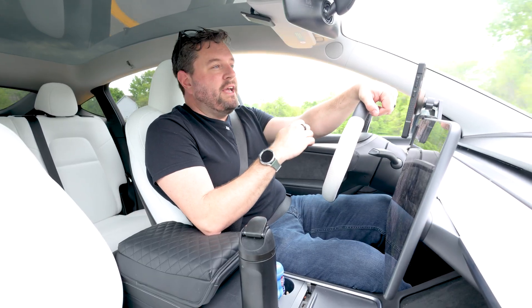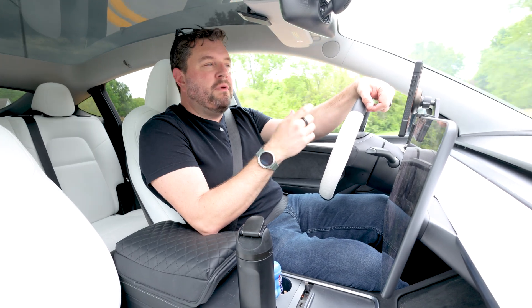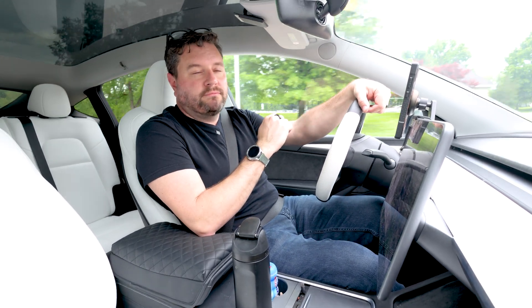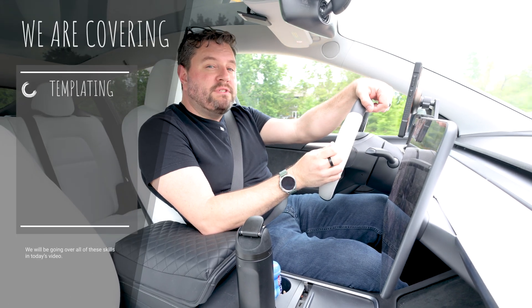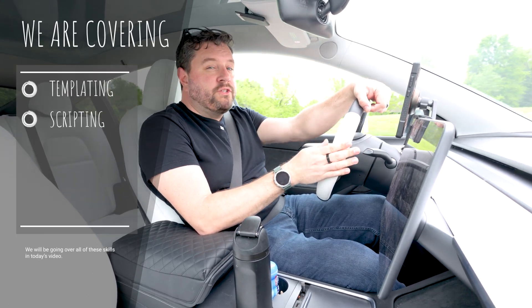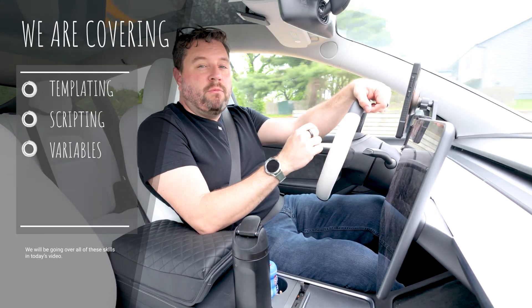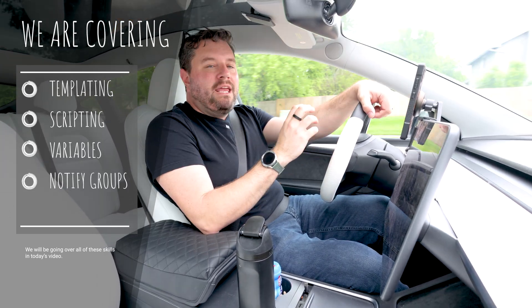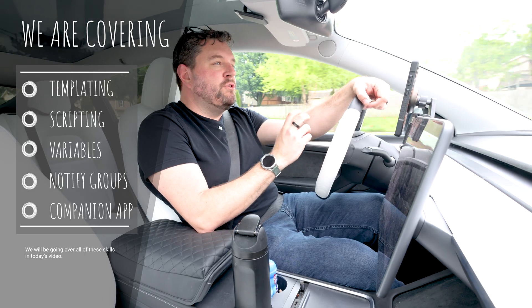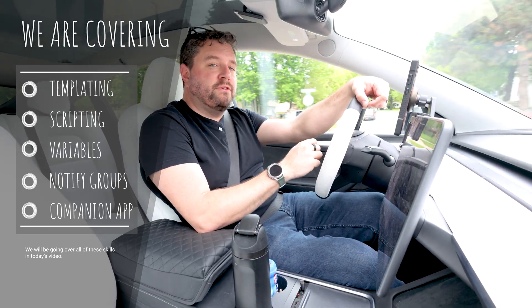Of course I've got it set up to send via SMS but you could send it to another platform if that's more relevant to your setup. So hopefully along the way you're going to pick up some new skills. That includes templating in Home Assistant, writing and calling scripts, passing variables through scripts, creating notification groups, and even integrating sensors from the Home Assistant companion app so you can tell which Bluetooth device your phone is connected to.